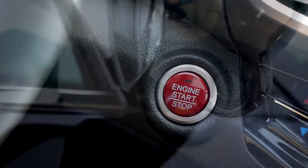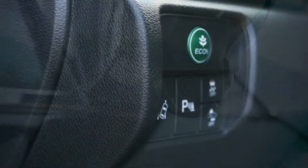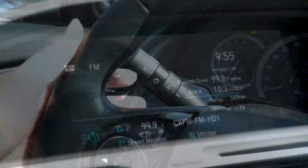You'll also be able to enjoy some of Honda's most up-to-date safety features including lane keep assist and road departure mitigation, collision mitigation, adaptive cruise control, and a blind spot camera activated by signaling.